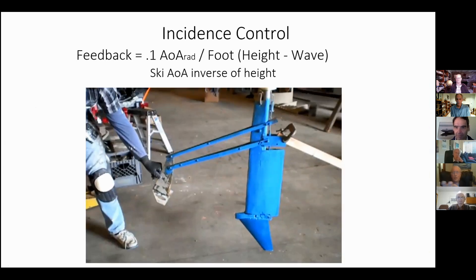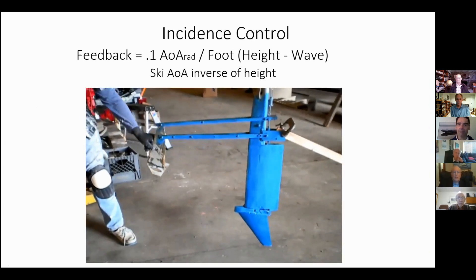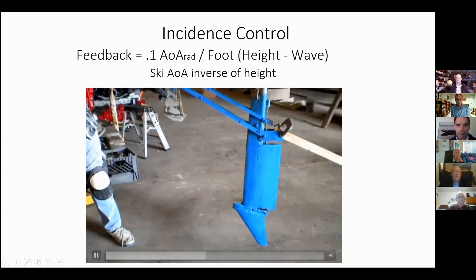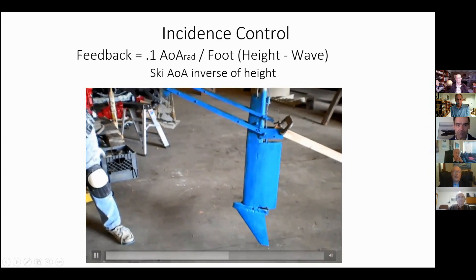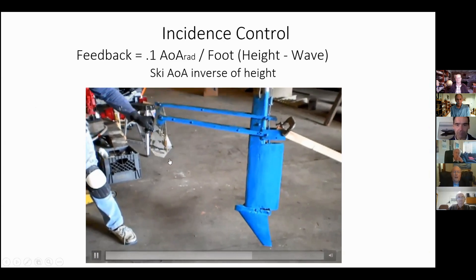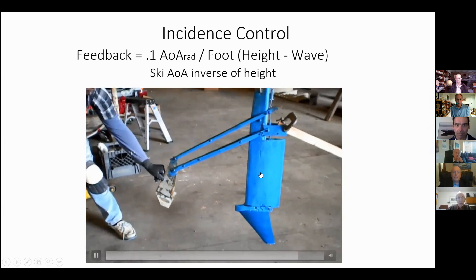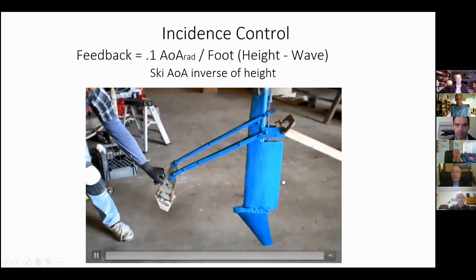This is the mechanism on the bow of that boat. You notice that the angle of attack of the height control goes to zero if we're higher at the top of the wave and is high at the bottom of the wave. The intent of that is to cause the strut to go through a wave rather than over it, to some degree, if it's a very peaky wave anyway.